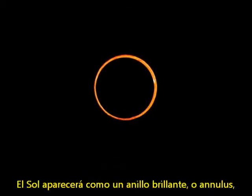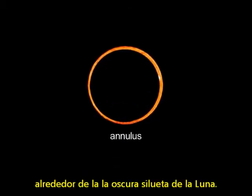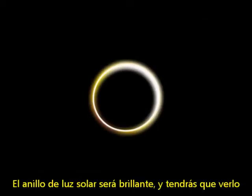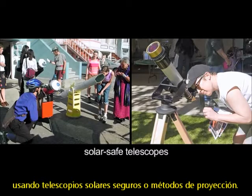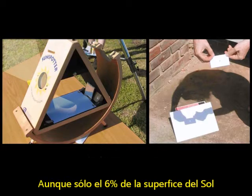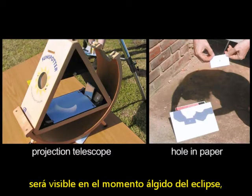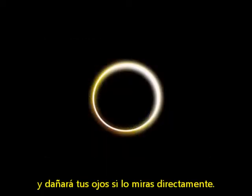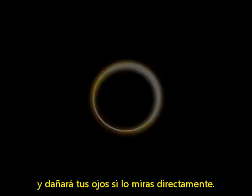The sun will appear as a bright ring, or annulus, around the dark silhouette of the moon. No matter where you view from, you'll need a low western horizon to see this sunset eclipse. The exposed ring of sunlight will be bright, and you'll need to view using solar-safe telescopes or projection methods. Though only 6% of the sun's surface will be visible at greatest eclipse, it will still be 60,000 times brighter than the full moon and will damage your eyes if you look directly at it.